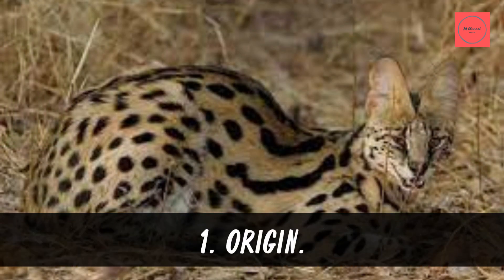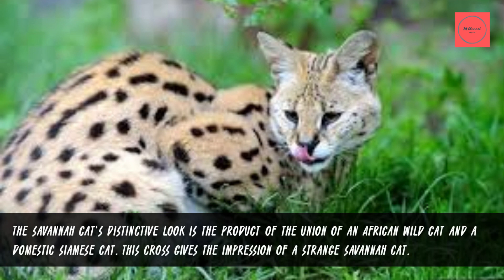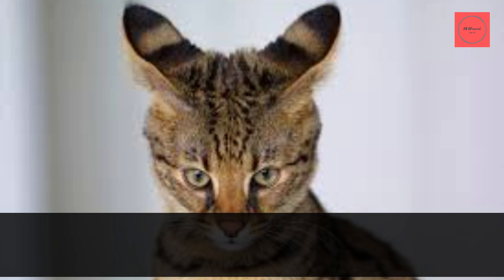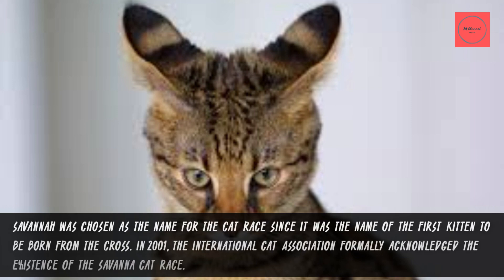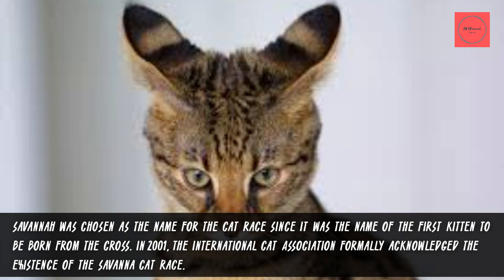Fact 1: Origin. The Savannah cat's distinctive look is the product of the union of an African wild cat and a domestic Siamese cat. This cross gives the impression of a striking Savannah cat. Savannah was chosen as the name for the breed since it was the name of the first kitten born from the cross. In 2001, the International Cat Association formally acknowledged the existence of the Savannah cat breed.